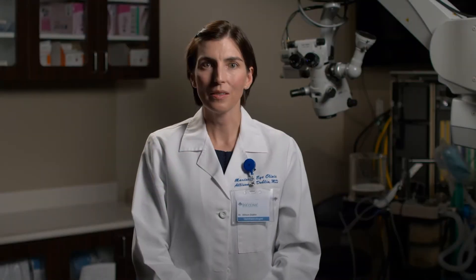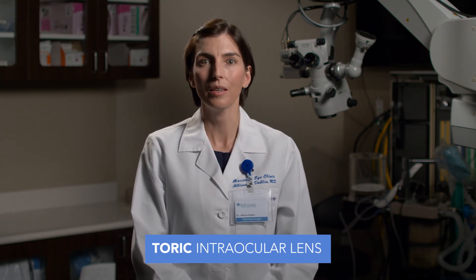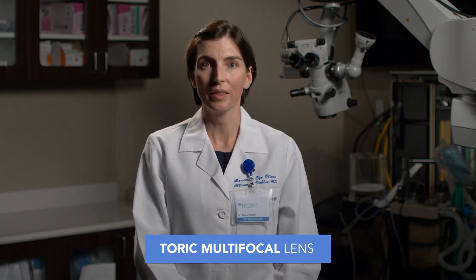For those that have a high astigmatism, over a diopter to diopter and a half, a toric lens to correct for astigmatism may be the best option. This allows for you to see at distance without glasses correction. There are also toric multifocal lenses that allow for both distance and near and correction of the astigmatism at the same time.